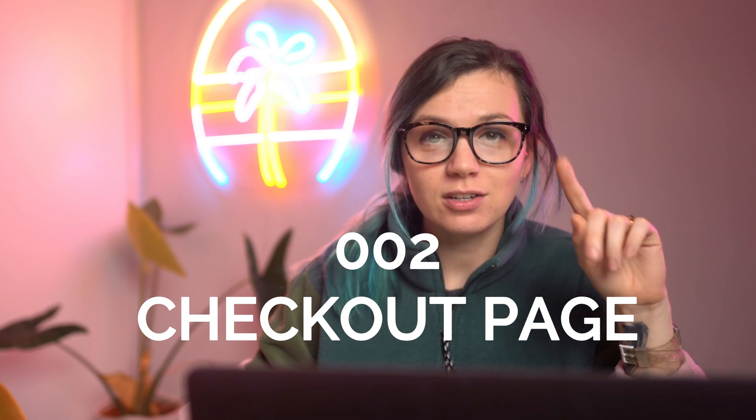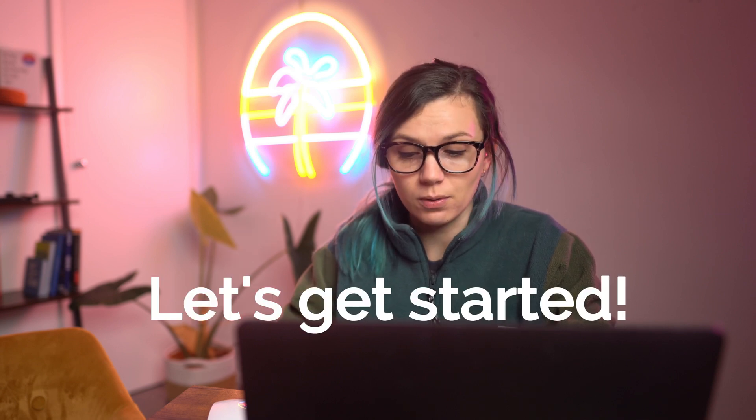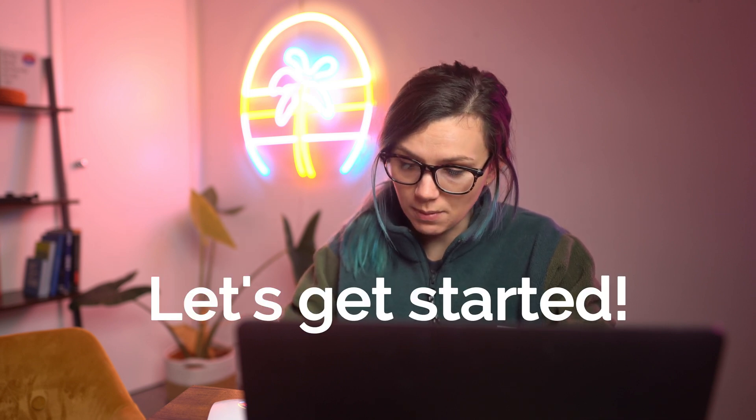Today we are going to be designing a checkout page. I'm going to be creating a mobile design because I've never designed mobile before. I'm also going to put a timer for one hour so I don't go over one hour, because I don't want to spend too much time on this.